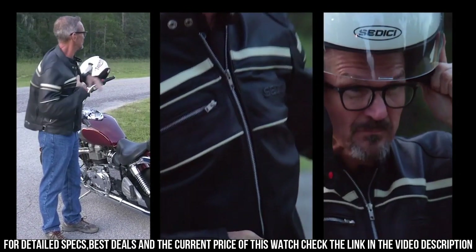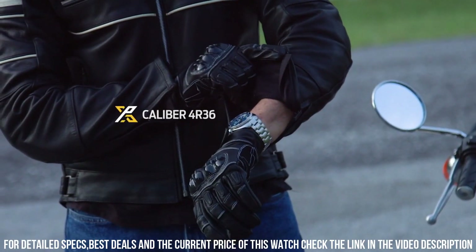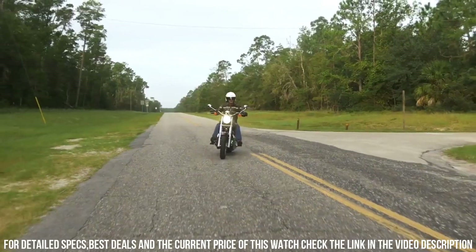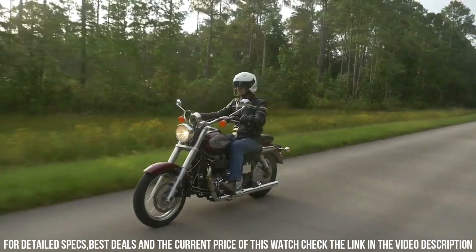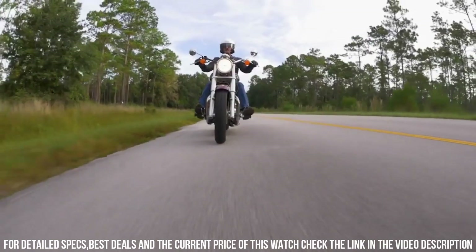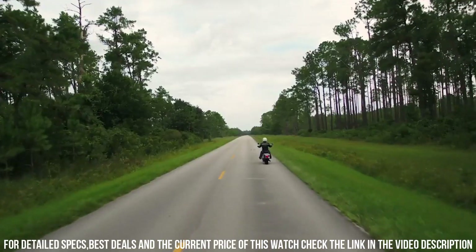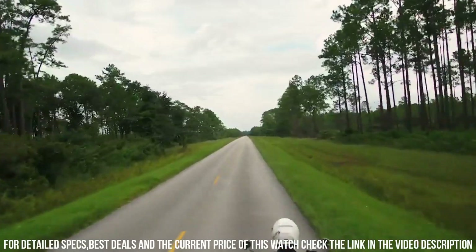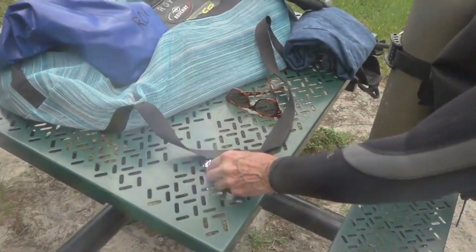Dial window material type: Hardlex. Display type: Analog. Clasp: Three-fold clasp with secure lock, push-button release with extender. Case material: Stainless steel. Case diameter: 42 millimeters. Case thickness: 13 millimeters. Band width: 22 millimeters. Special features: Automatic. Water-resistant depth: 200 meters.